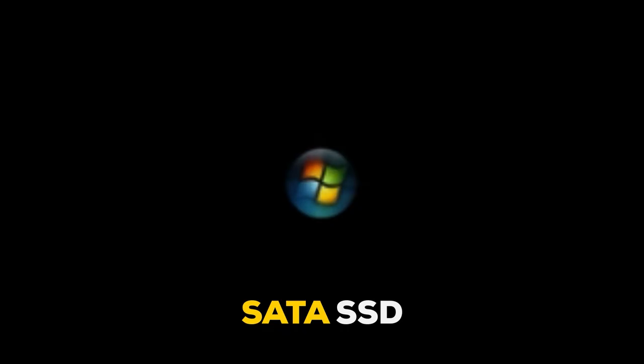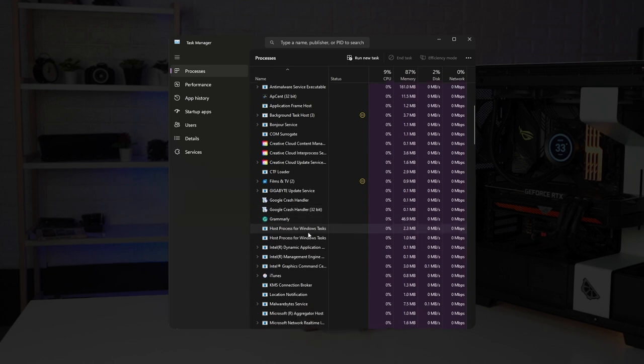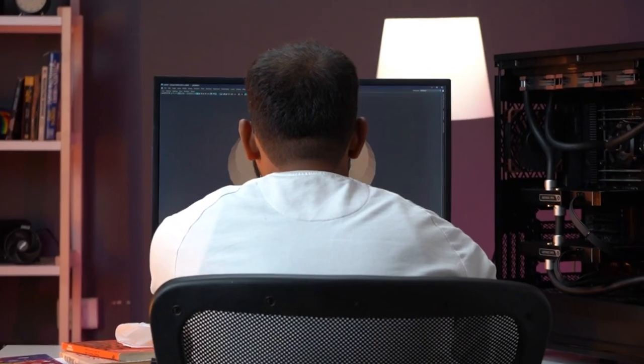If you have the budget, go for a SATA SSD for your OS and an NVMe SSD for your project files. This way, the main NVMe drive is freed up from all background data transport, and you can utilize the full speed for your application. With that, you've made yourself a super-fast photo editing PC without breaking the bank.